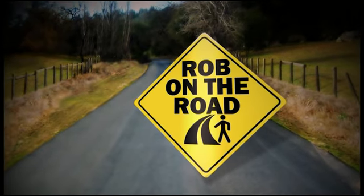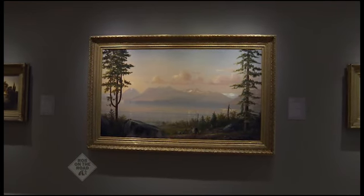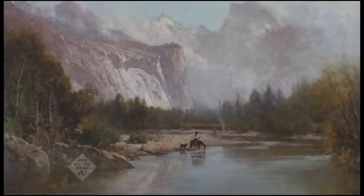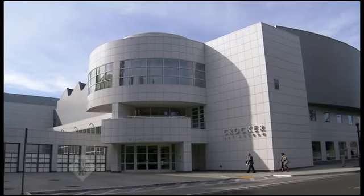And now, Rob on the Road, exploring Northern California. Welcome to the Crocker Art Museum in Sacramento. Did you know that the Crocker is home to some of the most unique art collections in the entire country? It's where old meets new. Inside, you can see stunning creations dating back to California's earliest days, and it's a place where you can go on a fascinating journey exploring landscapes around California all under one roof. The new Crocker opened its doors in 2010. The old Crocker dates back to 1885 and is one of the Golden State's most prized possessions. Let's explore.